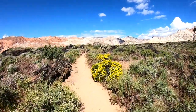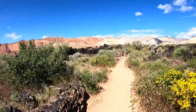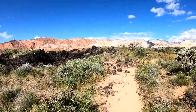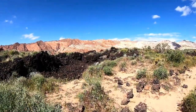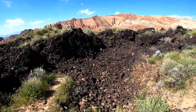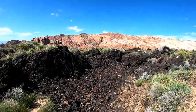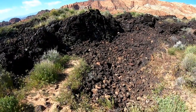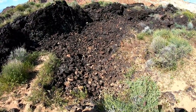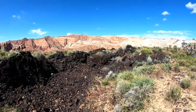Very pretty. Look at this. How cool is that? I wonder why it's dug out like that. That's weird. Must be where the lava came out. That's what they said. See how it is over there? Oh yeah. Pretty cool.